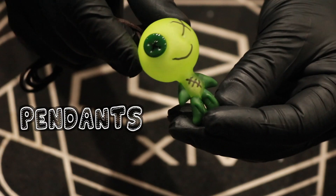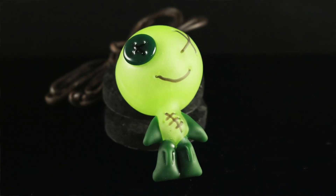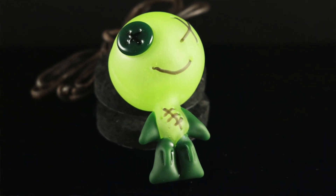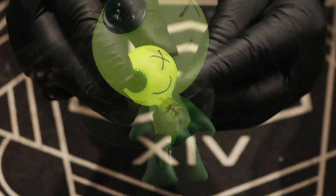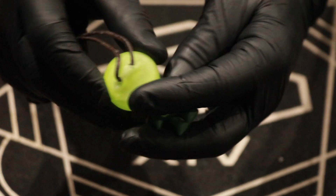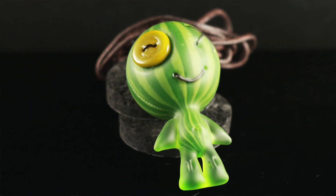This is one of Muller's traditional voodoo doll pendants — a nice pastel lime green with sandblasted forest green legs, and the forest green button signature right on the back. This comes with a cord.